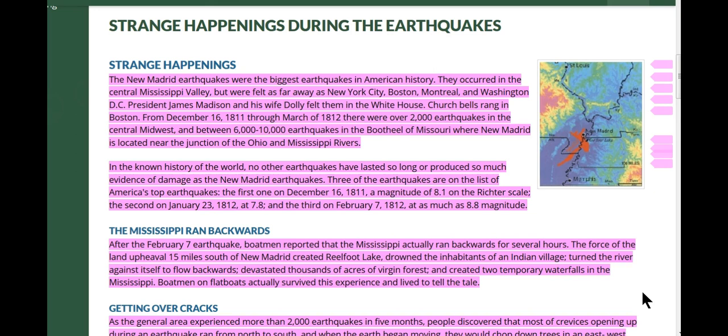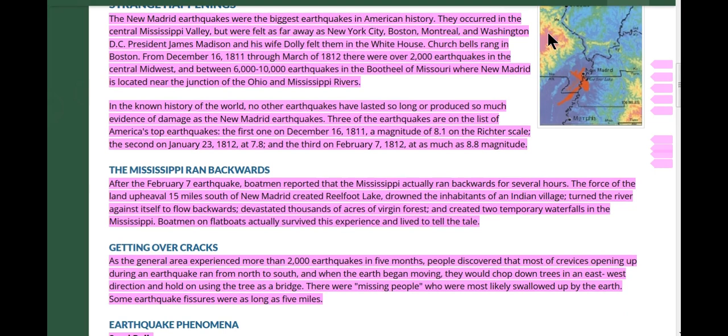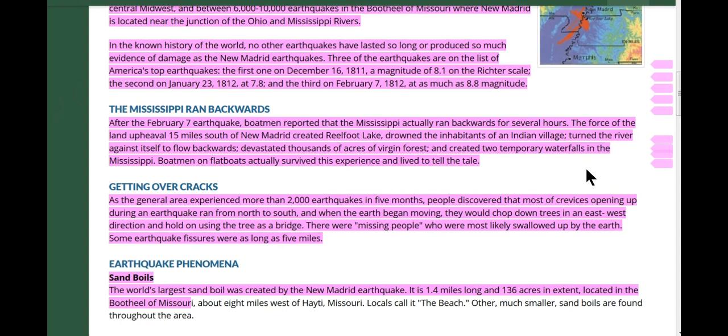Three of the earthquakes are on the list of America's top earthquakes: December 16, 1811 at 8.1 magnitude, January 23 at 7.8, and January 7, 1812 as much as 8.8 magnitude. To give you an idea, the San Francisco earthquake was 7.9. I know the number because I've studied the San Francisco earthquake extensively — now the number says 7.9, and I believe the Mandela Effect has taken over that as well.